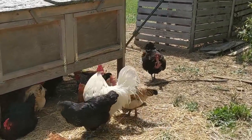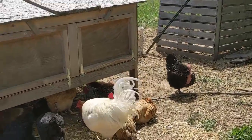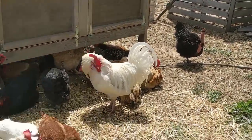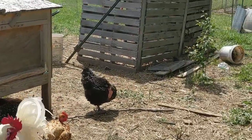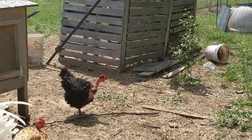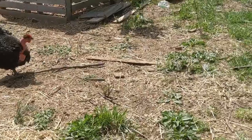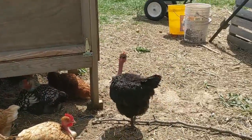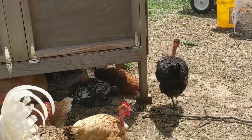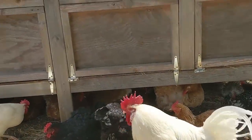That white rooster right there is Spot. We call him Spot because whenever we're up at the house he comes running and follows us around with all his ladies. We got all types of chickens. Those are the turkins — the ones without neck feathers. They're creepy. We got four of them and they all just follow each other, like they're in one gang of just turkins.